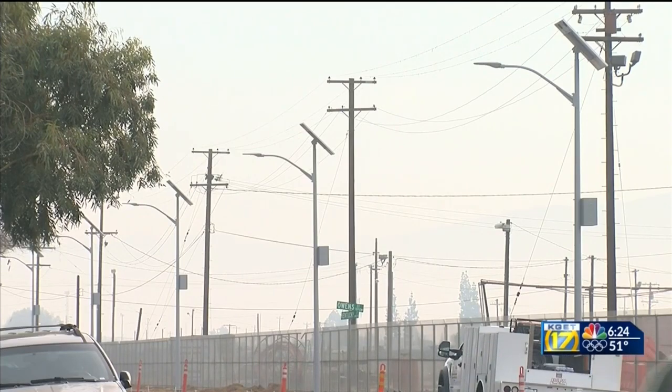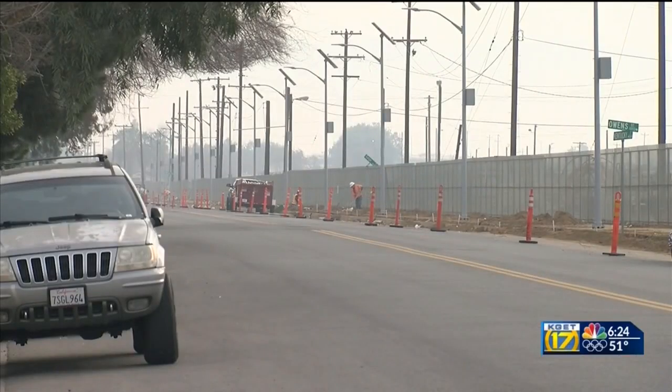The greening project's goal is to help beautify Bakersfield, as well as plant more greenery on public lands to help produce greenhouse gases.